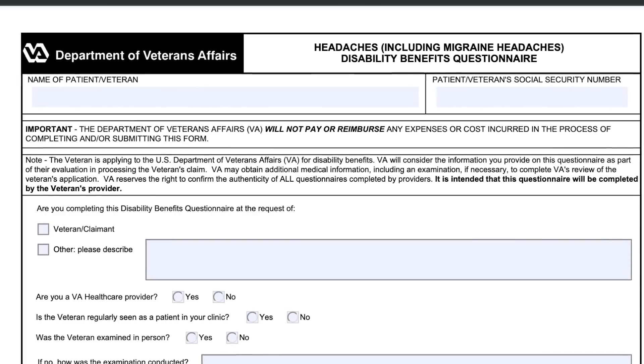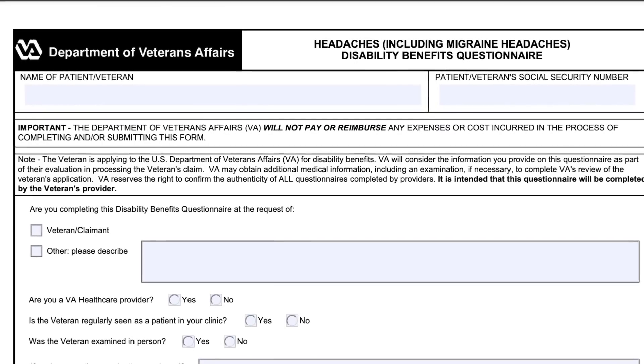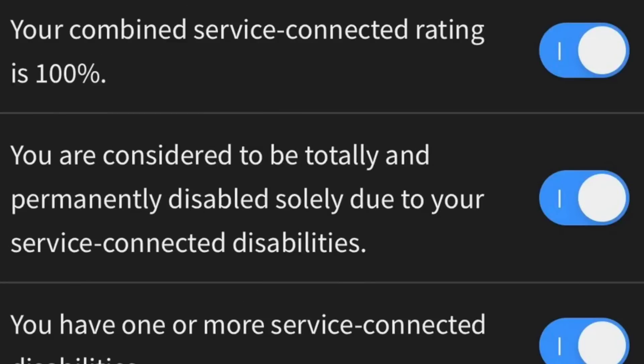Having your doctor fill out a disability benefits questionnaire is the easiest way to get your symptoms down on paper, so you have your symptoms on the same paperwork that's going to be used by the VA rater. Disability benefits questionnaires consist of a series of checkboxes, and these checkboxes correlate to the rating criteria for the disability you're filing a claim for. By filling out this questionnaire, you're able to get rated higher because you're more accurate about your symptoms.